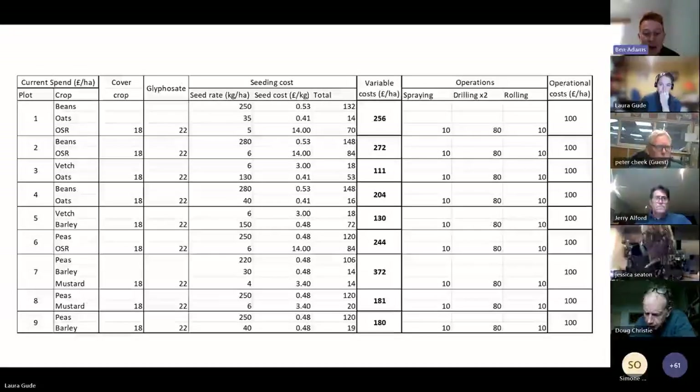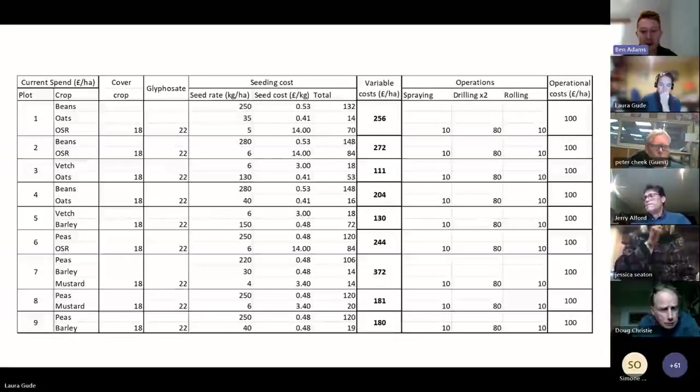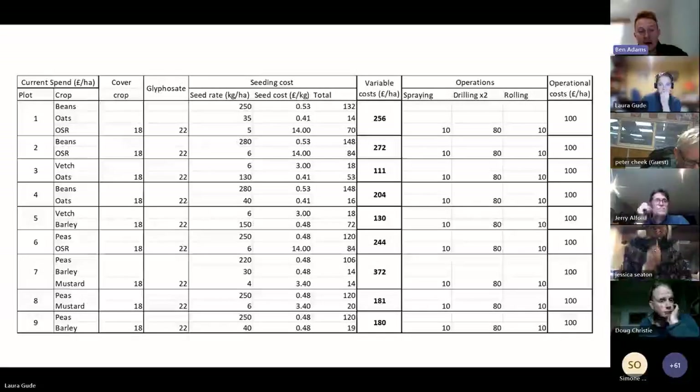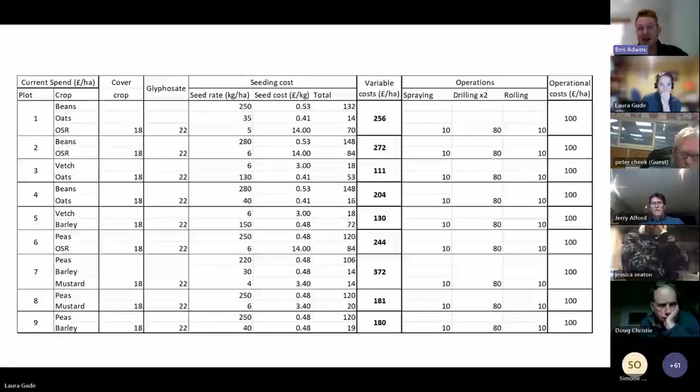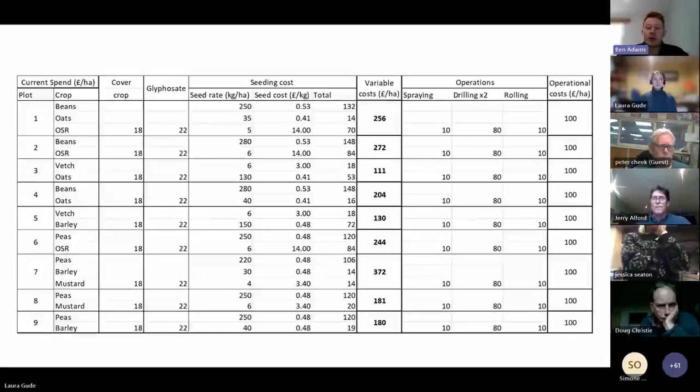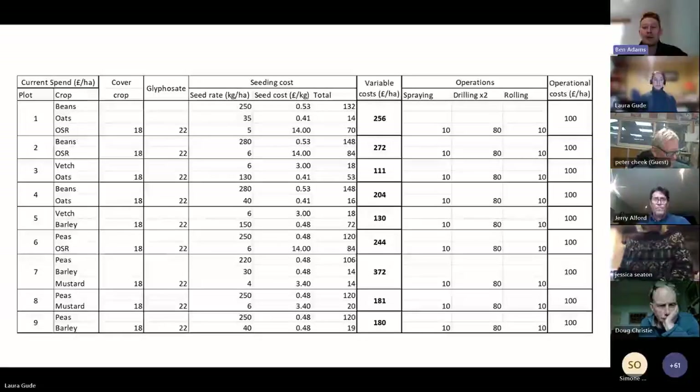I am a full-time consultant as well as a farmer, so I like to do the numbers. I've got all the variable costs on the right and the operational costs as well. Going from columns left to right: cover crop seed cost per hectare, then glyphosate application, seeding rate and seed costs. The seed costs were quite high because the majority was all bought-in seed, which makes up most of the variable costs. In my third year I'll be doing a lot more home-saving of seed to bring that down. The operational costs were: one spray, two drills for the cover crop and main crop, and a roll.